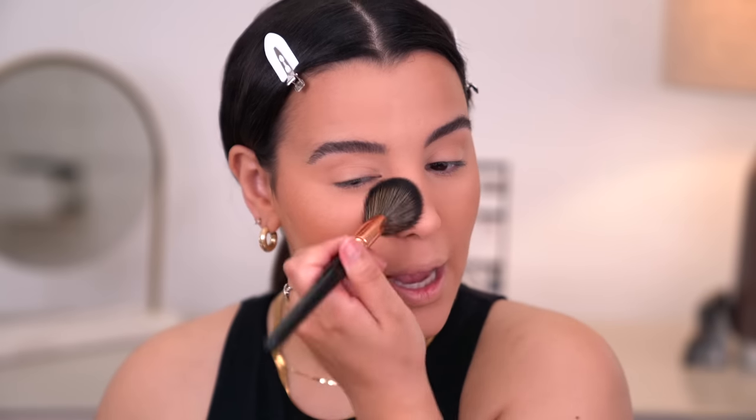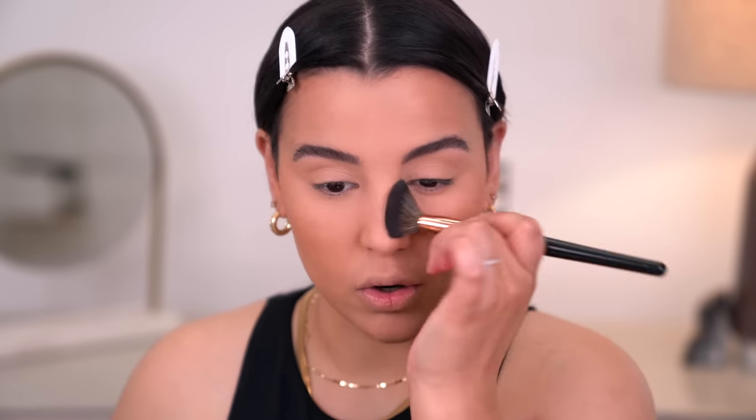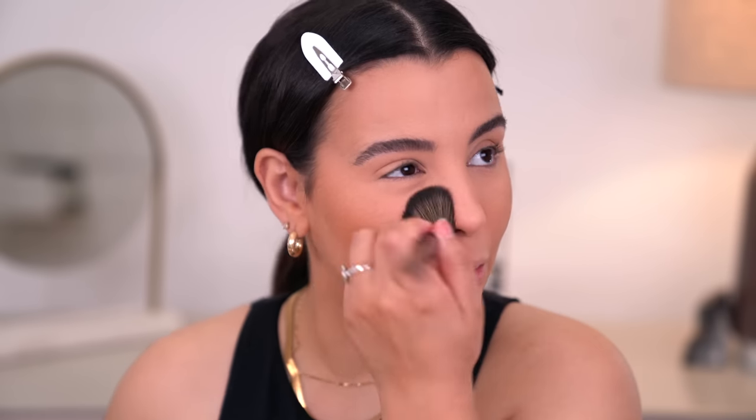For my forehead, I switched to an angled brush because I like to take that bronzer in the formation of a W over my nose. This definitely gives me a really pretty sun-kissed look and feel, and it looks a little more effortless compared to just doing a straight nose contour.